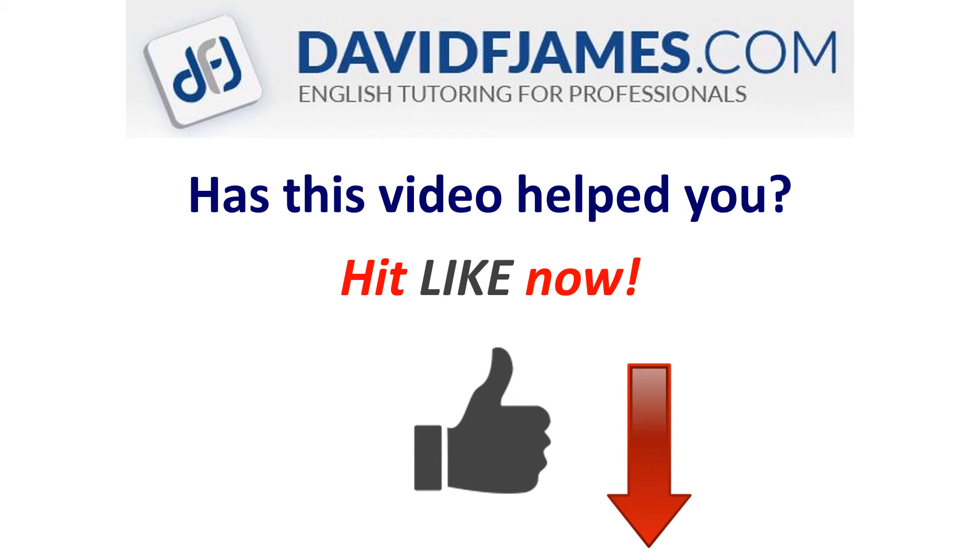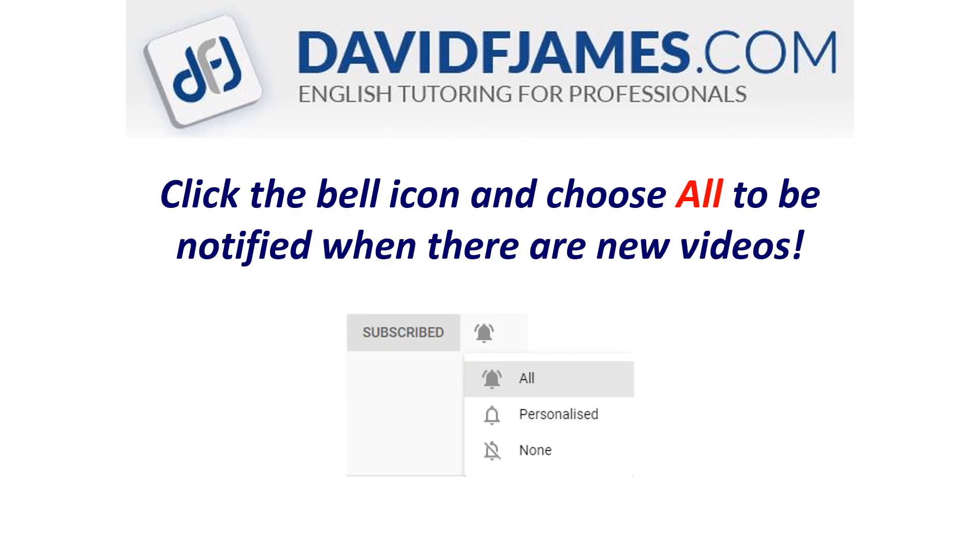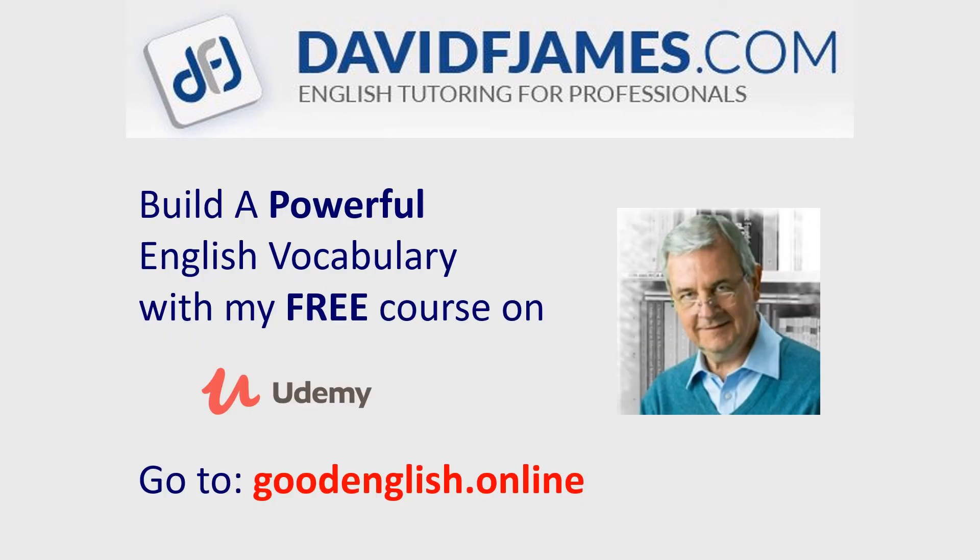Has this video helped you? Hit like now, and continually improve your English by subscribing to this channel. Hit the subscribe button, click the bell icon, and choose all to be notified when there are new videos. And build a powerful English vocabulary with my free course on Udemy. Go to goodenglish.online